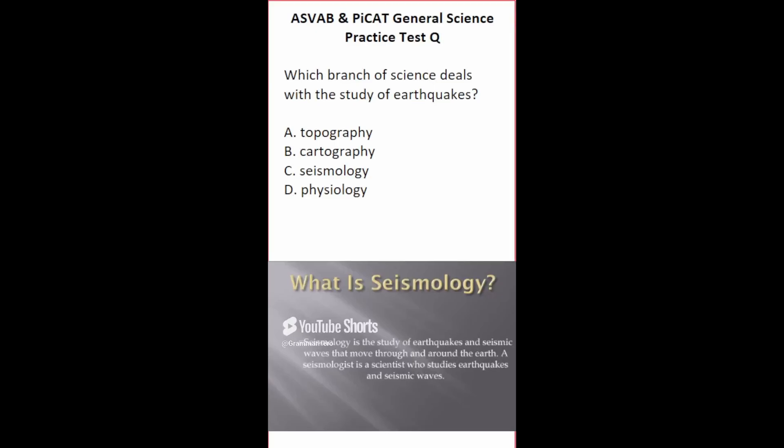This general science practice test question says: which branch of science deals with the study of earthquakes? Topography is about studying the surface features of land, including mountains and rivers — not correct. Cartography is representing land on a map — not correct. Physiology is the study of living organisms and their functions. Seismology is the study of earthquakes and seismic waves that move through and around the earth. So this one is going to be C, seismology.